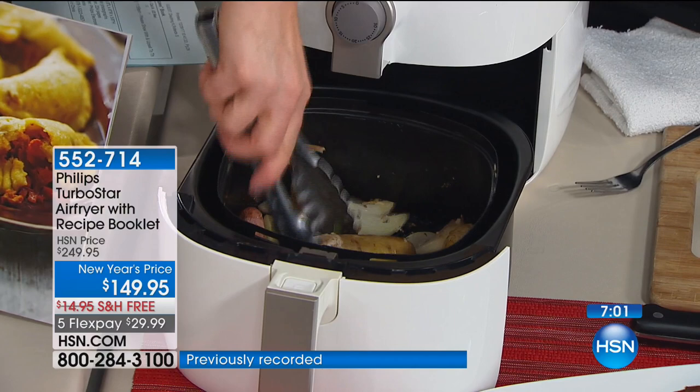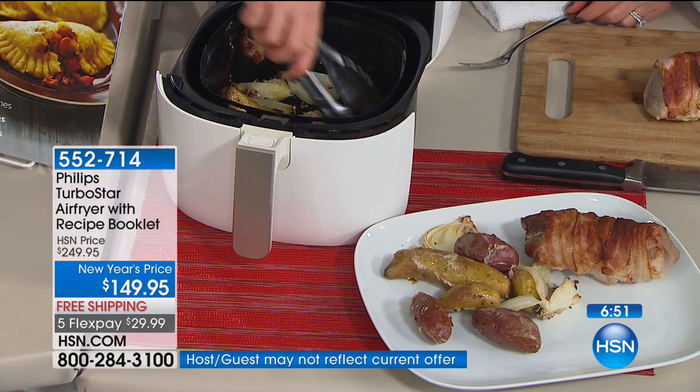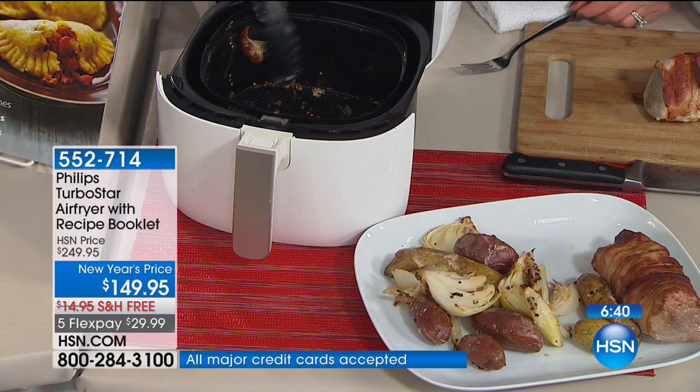We're going to go out to the phones. Kristen in Georgia, I understand you picked this up tonight. I sure did. Congratulations — tell us why. Oh my goodness, I was so excited to see this. I was just flipping through the channels and noticed it, and I've been wanting one for a long time. I thought, okay, I've got to get it. I got the purple one and I am pumped to get it home.